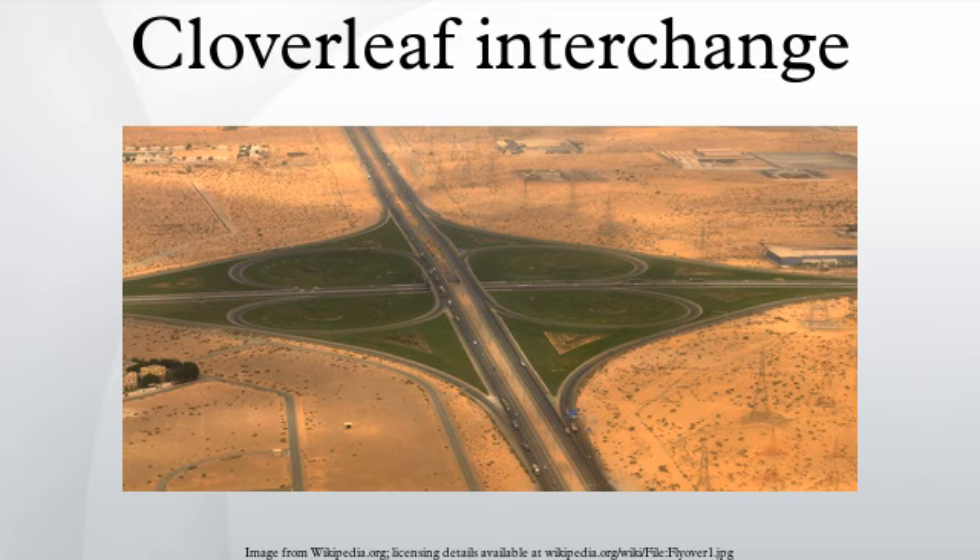The first cloverleaf interchange patented in the U.S. was by Arthur Hale, a civil engineer in Maryland, on February 29, 1916. Several cloverleaf interchanges were built in the late 1920s; however, it is unclear which was first. A modified cloverleaf, with the adjacent ramps joined into a single two-way road, was planned in 1927 for the interchange between Lakeshore Drive and Irving Park Road in Chicago, Illinois, but a diamond interchange was built instead. The first cloverleaf interchange built in the United States was the Woodbridge Cloverleaf at the intersection of the Lincoln Highway and Amboy Avenue in Woodbridge Township, New Jersey. It opened in 1929, and has since been replaced with a partial cloverleaf interchange.